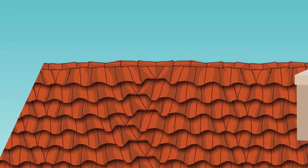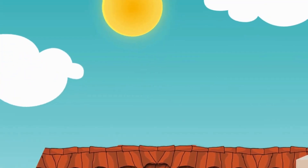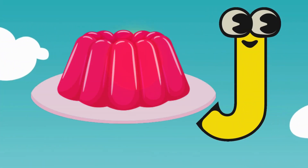Wow! We are moving up, looking for our letter! Here is the letter J! J is for Jelly!